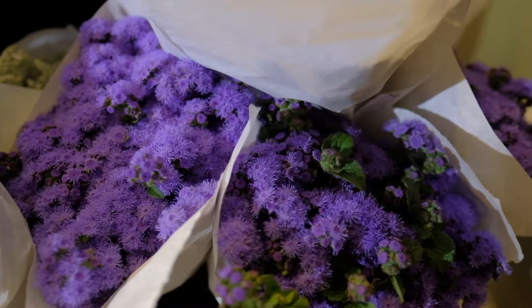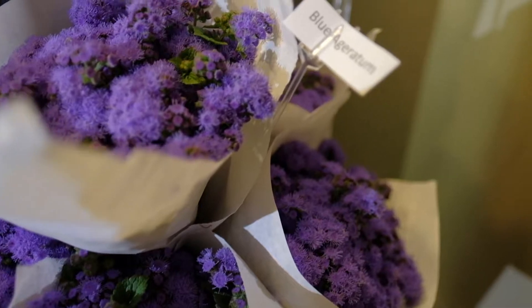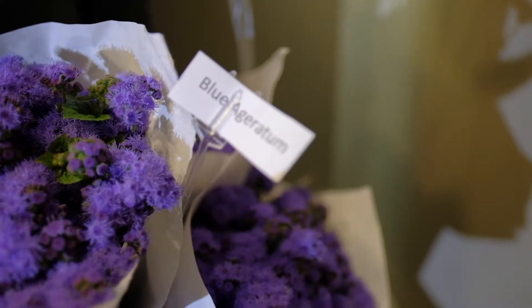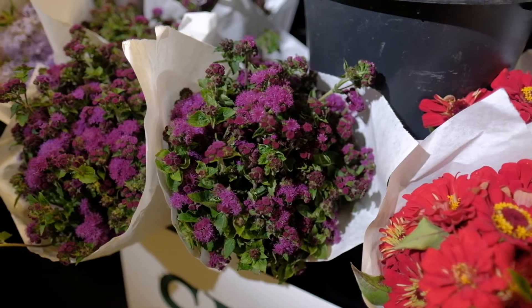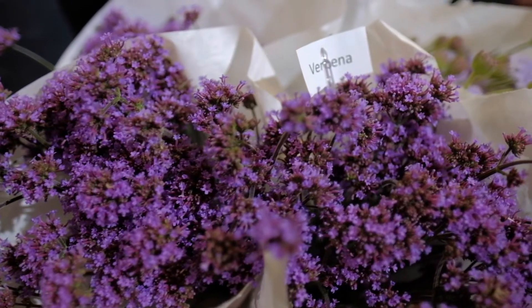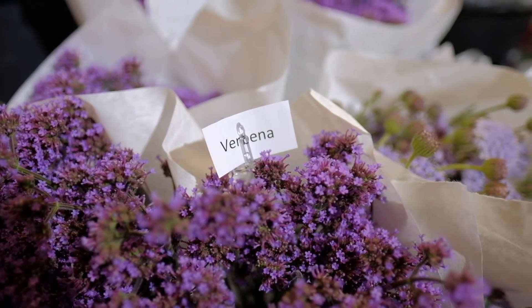Here you can see blue ageratum, which is just a nice soft and fluffy flower. We also have it in purple, which is kind of like a fuchsia color. And then we have another flower that looks kind of similar to the ageratum but it's actually a verbena — a beautiful purple verbena.